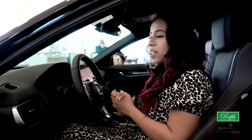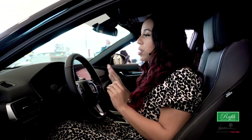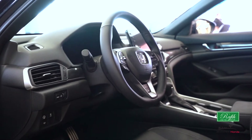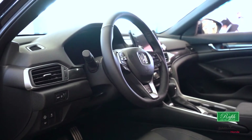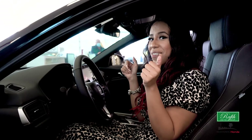Now let's talk luxury. What you'll find on the interior of our Honda Accord is everything luxury. We are talking about a full leather heated wrapped steering wheel and all of its controls located very easy for you to control with the work of your thumbs.